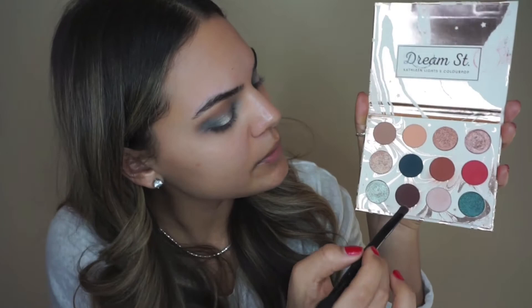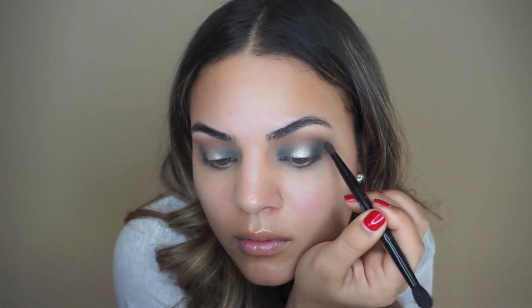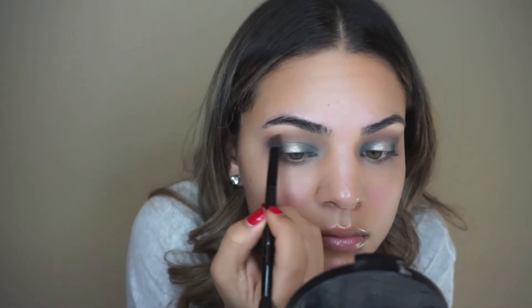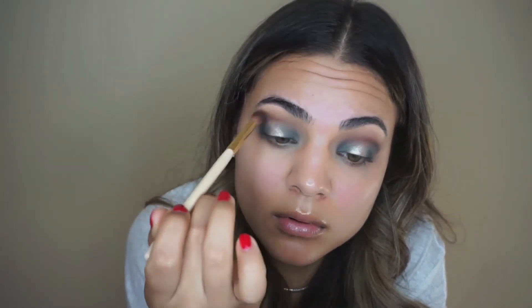To really define the crease and the halo shape, I'm using a small flat brush with the color Moony, which is like a chocolate brown, and just carving out the crease, slowly building it up and then using a bigger blending brush to smooth it out. To highlight my brow bone I'm using the color Elfish.